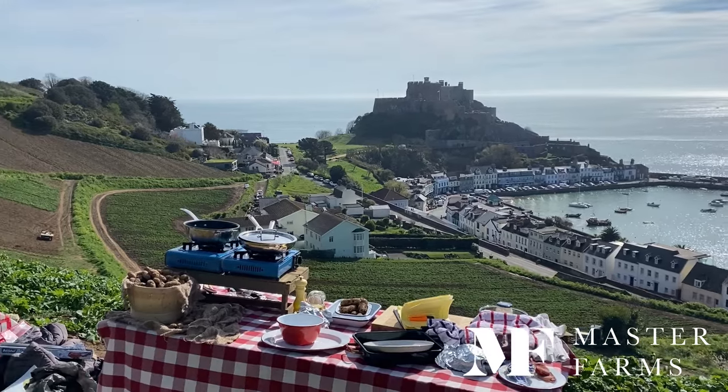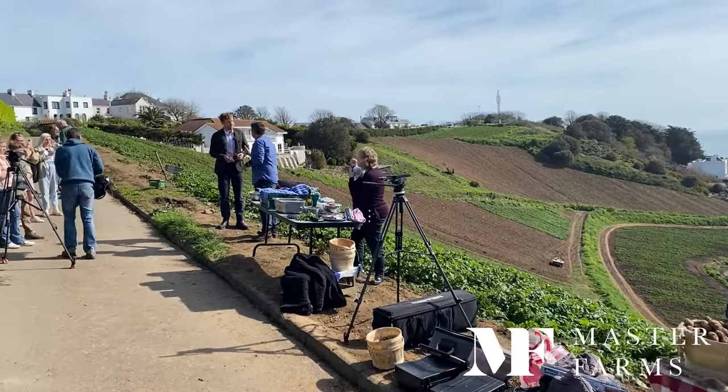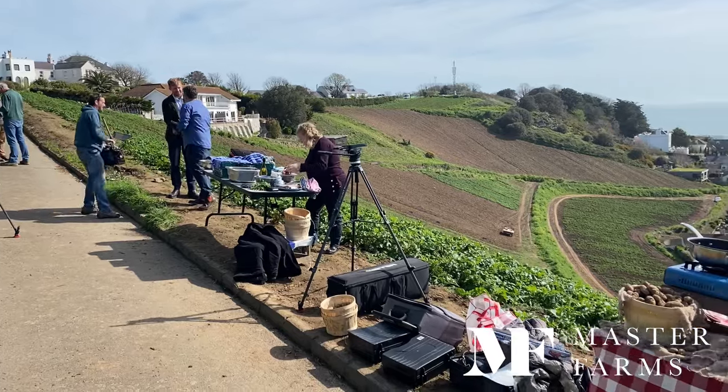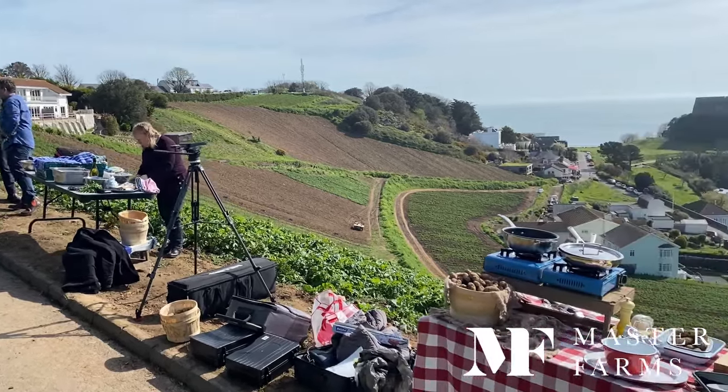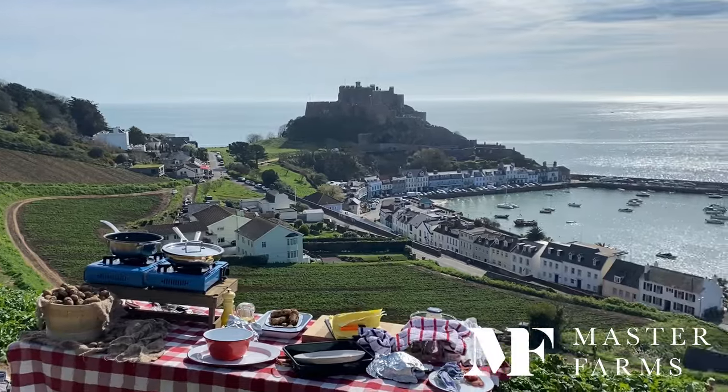So this is where John was set up — this is the behind-the-scenes of the actual shoot. As you can see here, there's a table and a little gas stove. This is where he cooked live on This Morning his recipes, and we're going to show you the clips that went out live on This Morning.